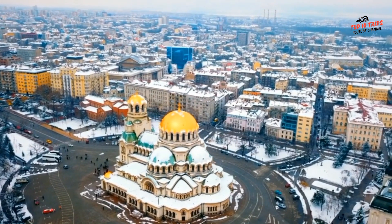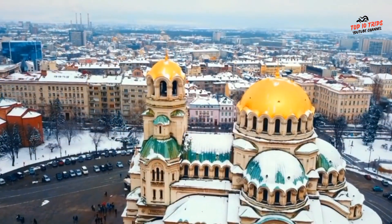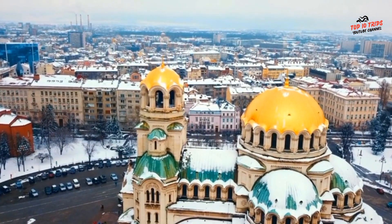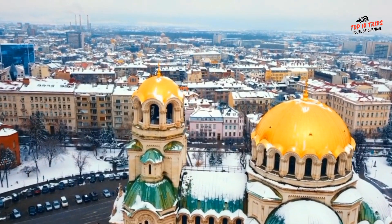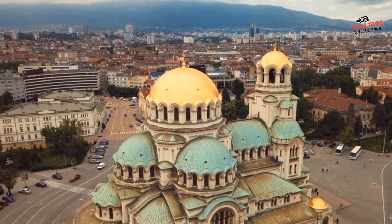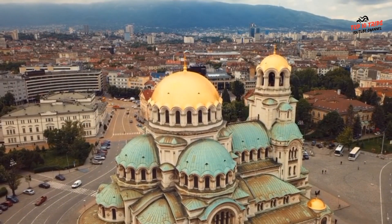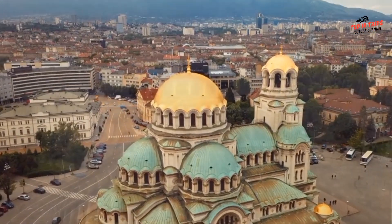The cathedral's architectural style is Neo-Byzantine, with elements of the Russian Revival style. It has a distinctive gold-plated dome that rises 45 meters (148 feet) above the ground. Inside the cathedral, you can admire the stunning frescoes and icons that adorn the walls and ceilings. There are also several impressive chandeliers made of Czech crystal.